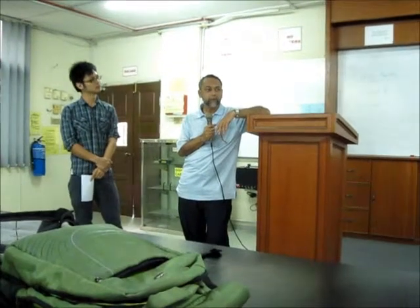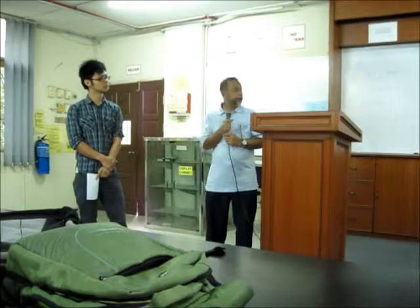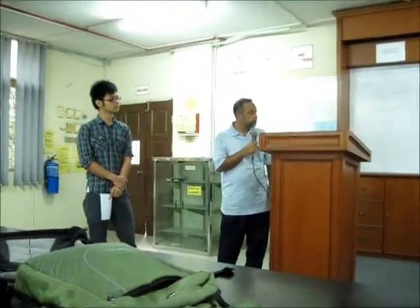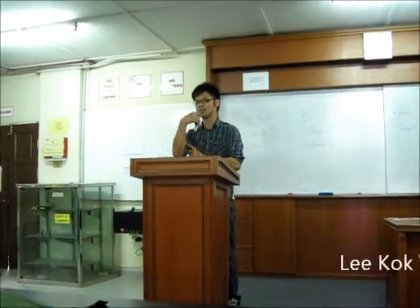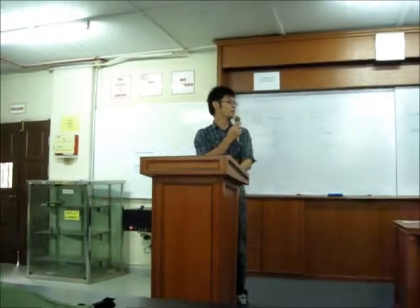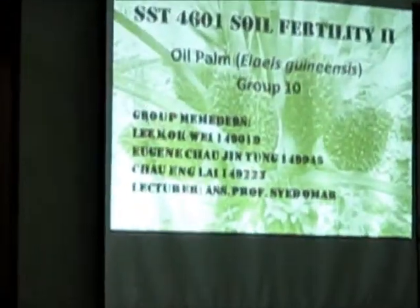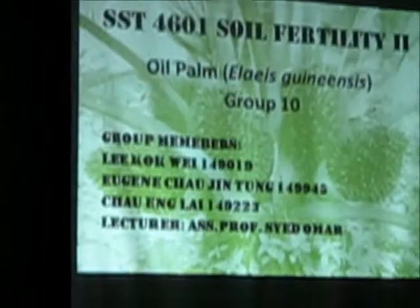So it's for 40 lah. Okay, so without any further ado, I'll give to the first group. So Mr. Lee... I would like to present the oil palm and this disease. My name is Lee Doh Wai. This is Eugene Chow, my friend.